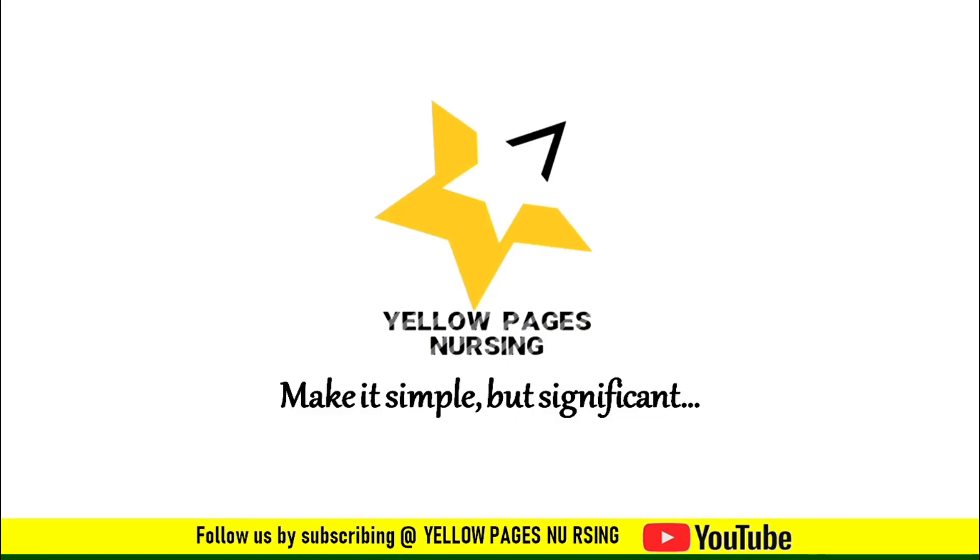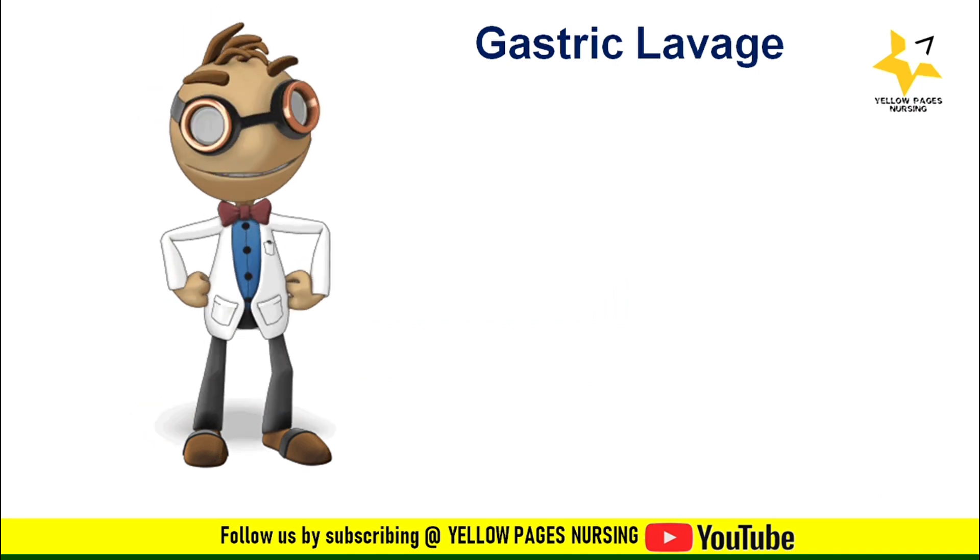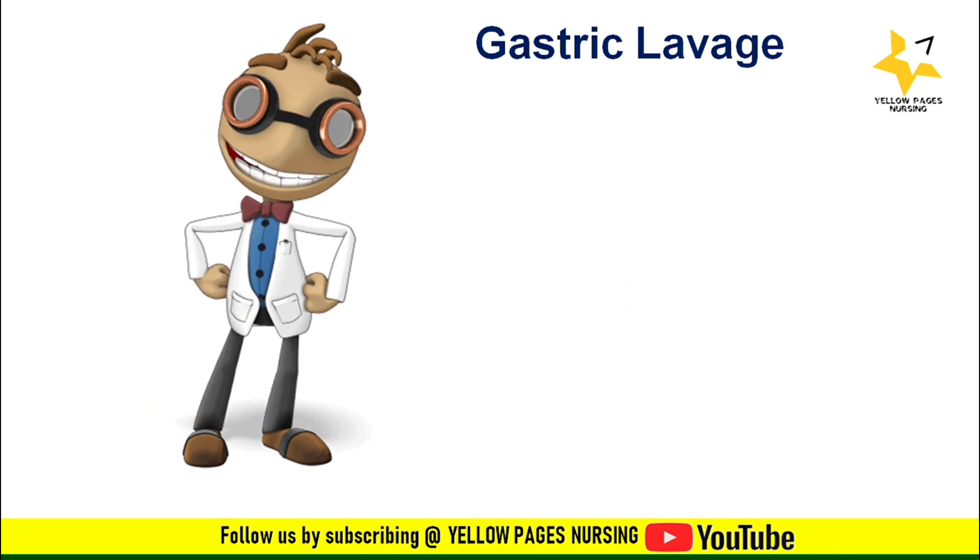Hello everyone, welcome to Yellow Pages Nursing. In today's video we will be discussing an interesting topic: gastric lavage. Before entering into the session, if you have not subscribed to our channel, please subscribe and hit the bell icon to receive instant notifications.